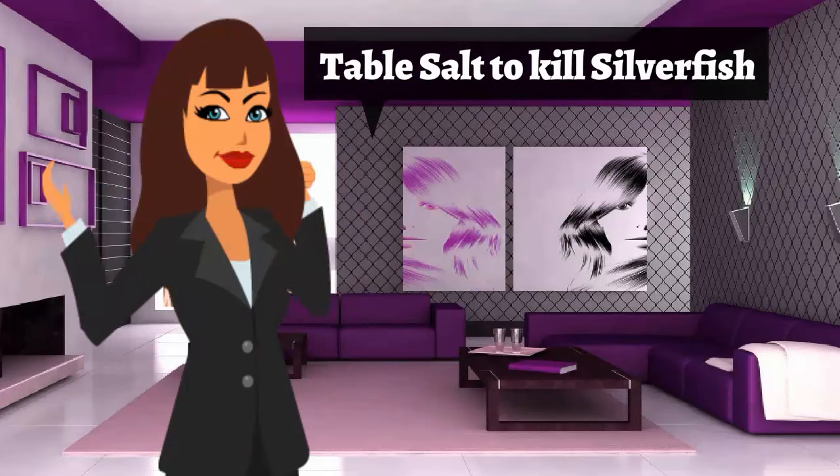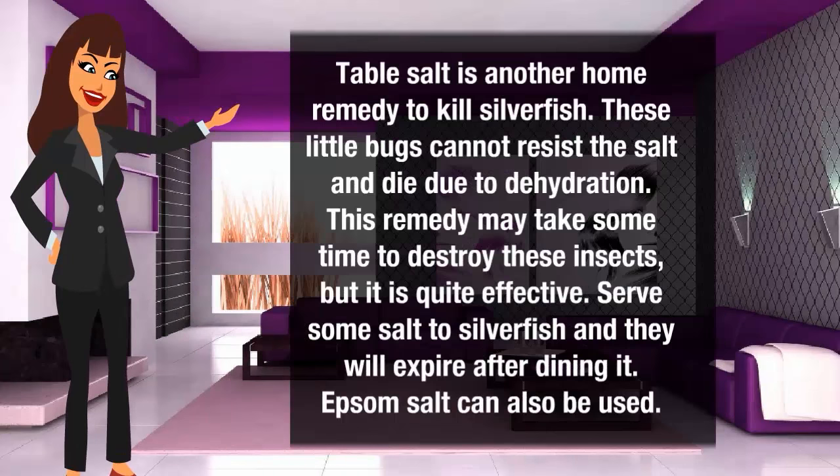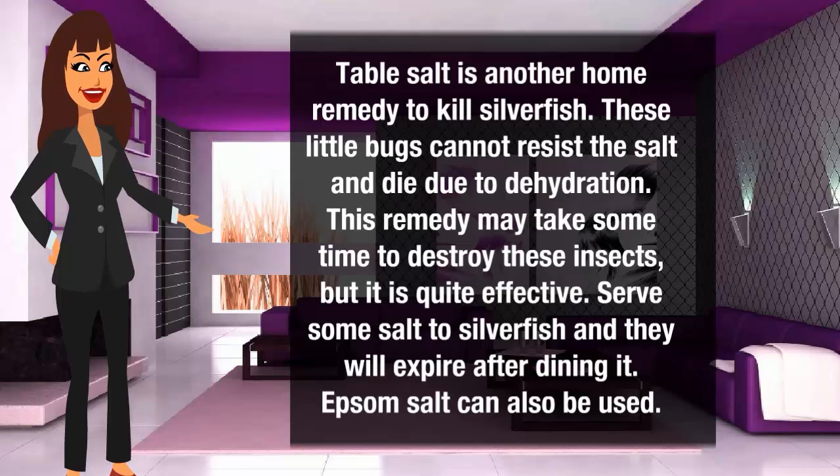Table salt to kill silverfish. Table salt is another home remedy to kill silverfish. These little bugs cannot resist the salt and die due to dehydration. This remedy may take some time to destroy the insect, but it is quite effective. Sprinkle some salt where silverfish are found and they will expire after consuming it. Epsom salt can also be used.